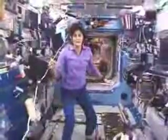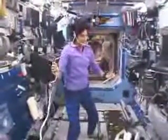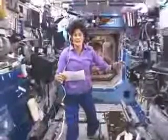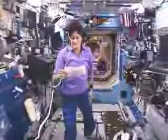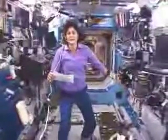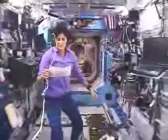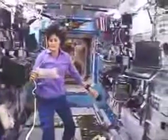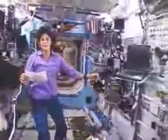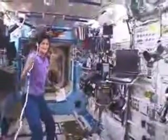So here we are in the U.S. laboratory. Its name is Destiny. It's our destiny to explore and understand, and that's what we do here. We investigate microgravity effects on the human body, plants, materials, and fluids, just for an example. This module will also be the keystone to additional laboratories which will be added in the next year.